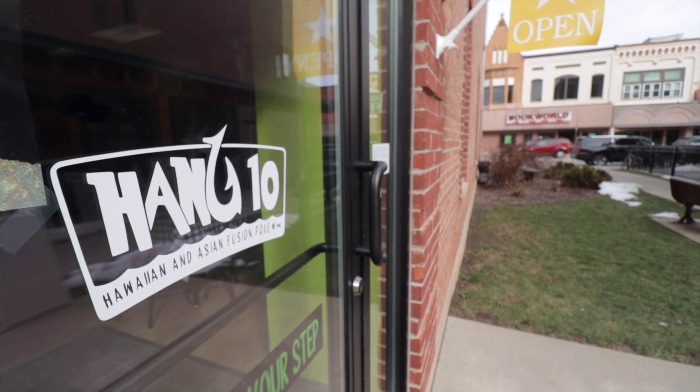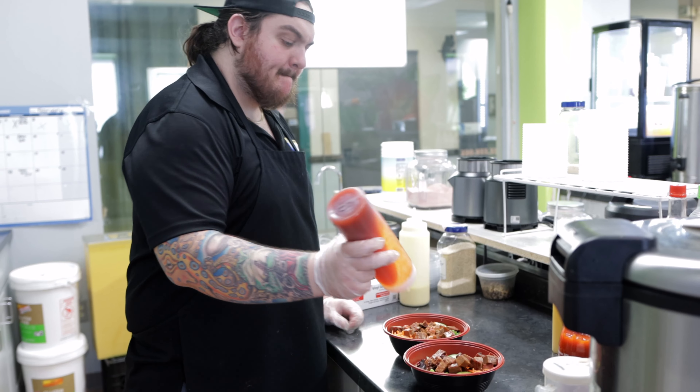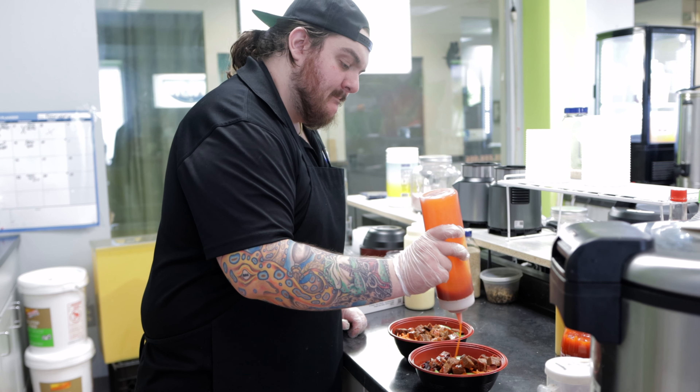Poke is a traditional Hawaiian dish that features cubed fish. Poke literally just means cubed or cut crosswise. It refers to how the fish is prepared, but a lot of other chefs like myself have incorporated other meats like beef, crab, and shrimp.